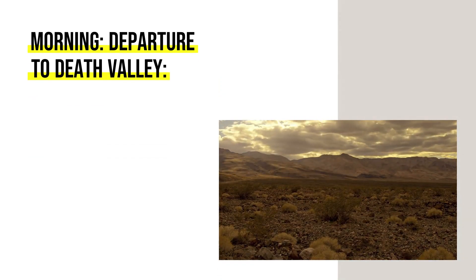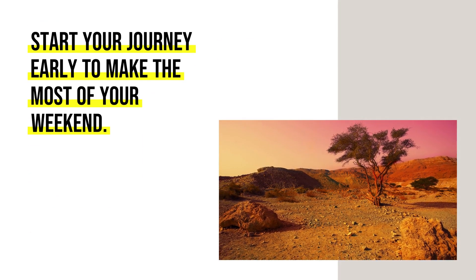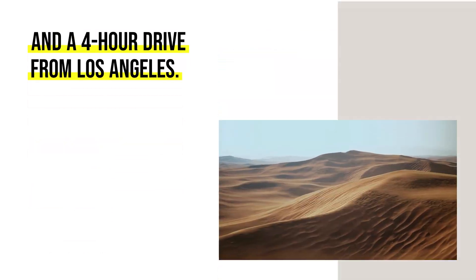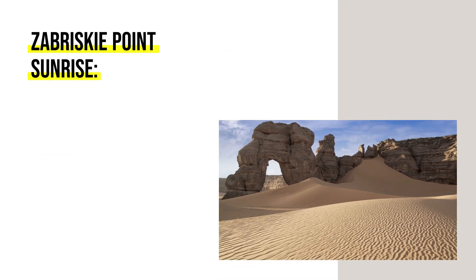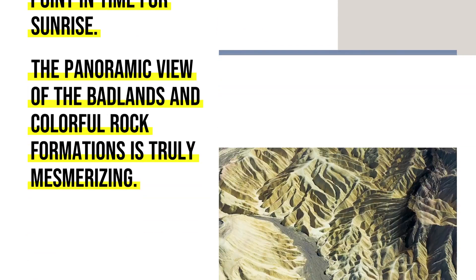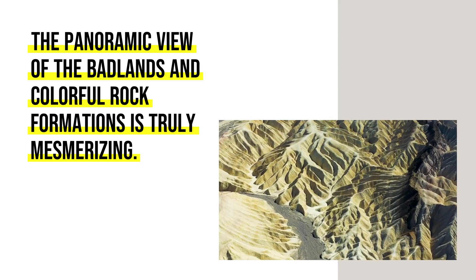Morning: Departure to Death Valley. Start your journey early to make the most of your weekend. Death Valley is approximately a 2-hour drive from Las Vegas and a 4-hour drive from Los Angeles. Arrive at Zabriskie Point in time for sunrise — the panoramic view of the Badlands and colorful rock formations is truly mesmerizing.